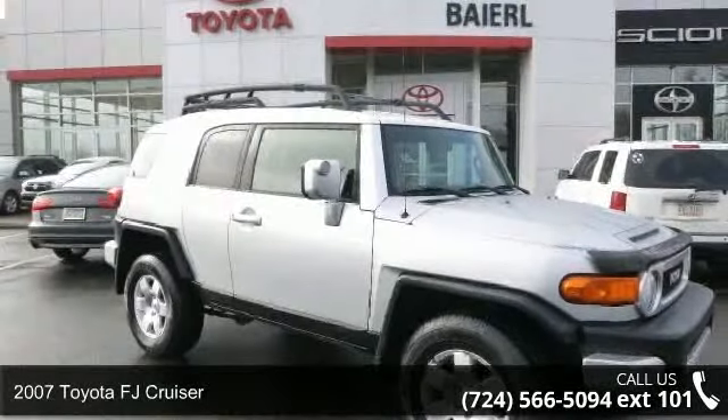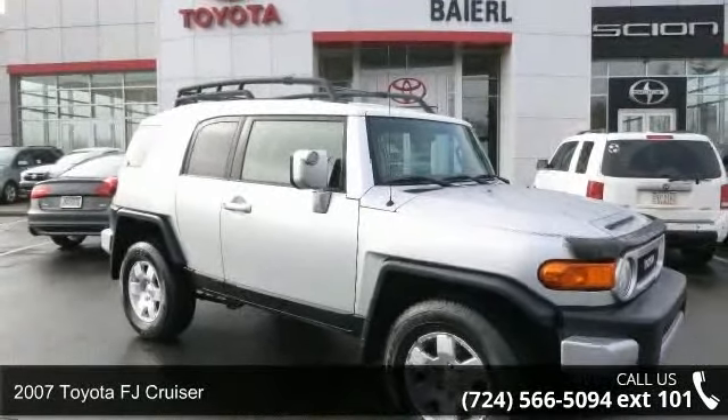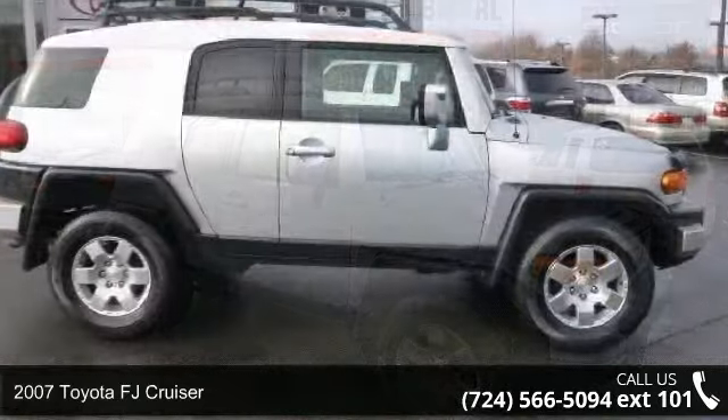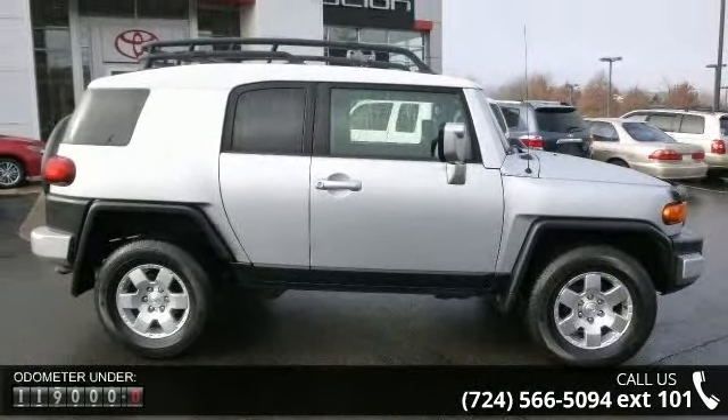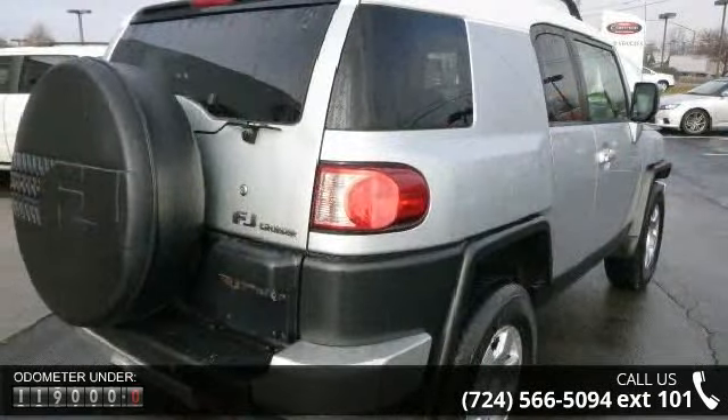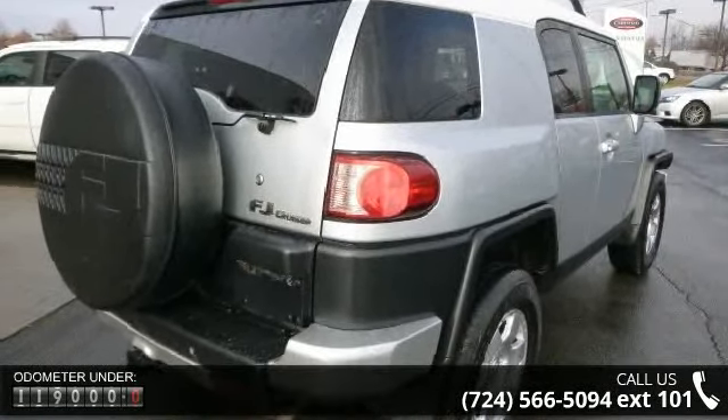Check out this 2007 Toyota FJ Cruiser. If you are looking for a first-rate auto, this one could be yours today. This vehicle comes with a reliable six-cylinder engine, connected to a smooth shifting automatic transmission.